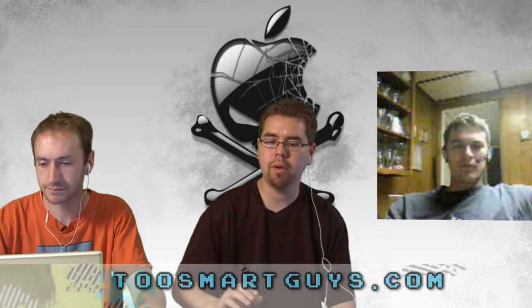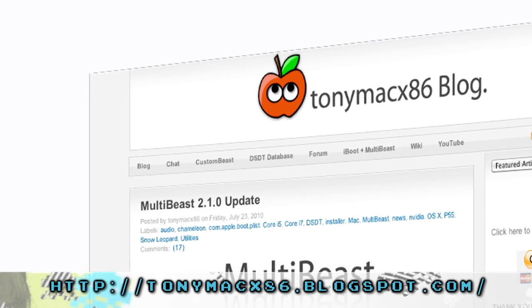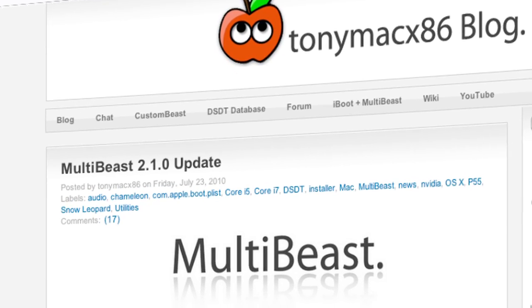If you want to go to our website, 2smartguys.com, we'll have a list of all the exact parts we used, the tutorial, and the files you'll need. There's a really cool iBoot CD you can download that basically enables the whole process, and then another program called MultiBeast, which allows you to continue to boot without the CD after you install your hackintosh.